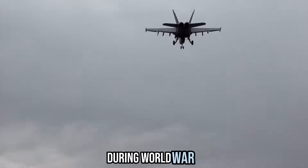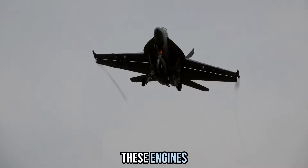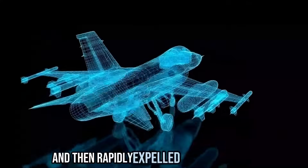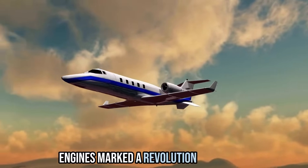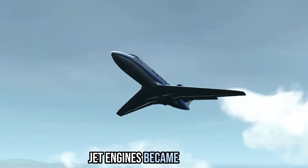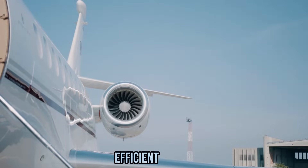Jet Propulsion: During World War II, the need for faster and more agile aircraft led to the development of jet engines. These engines operate on the principle of jet propulsion, where air is compressed, mixed with fuel, and then rapidly expelled from the engine to generate thrust. The advent of jet engines marked a revolution in aviation, providing greater speed and efficiency compared to traditional piston engines. Jet engines became central to both commercial airliners and military aircraft, allowing for faster and more fuel-efficient travel.